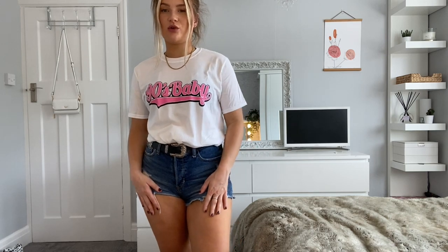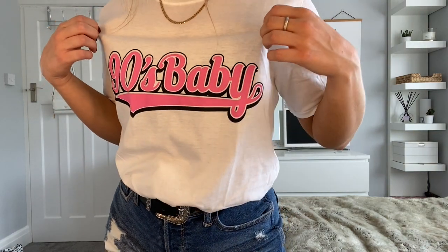I completely lied when I said I only got a large — I did get a medium and this is it. I think the medium fits a bit better. I've again tied and rolled it up to make it more like a crop fit, because personally I prefer this sort of style when wearing something more casual. It's a really nice print — I love the writing. 90s baby!